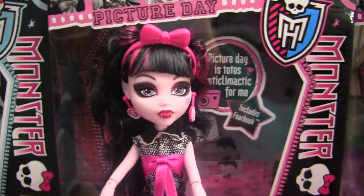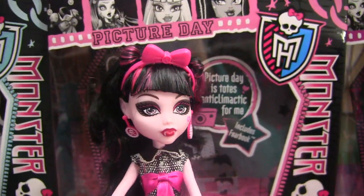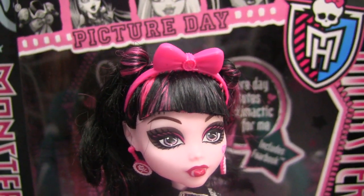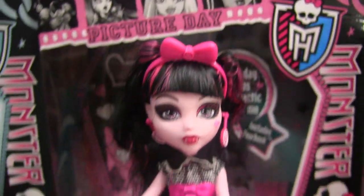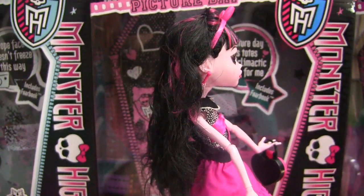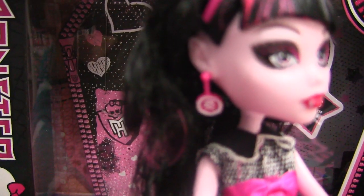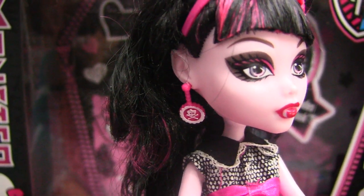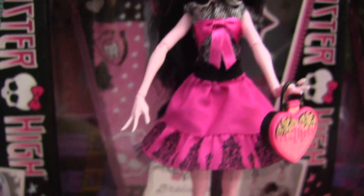So this is Draculaura. Even though you can't see her on picture day, she looks great. She has a bow headband. Her hair has bangs and she has like these poofs on the side — it's kind of wavy as it goes down. And her earrings are cool. And her makeup's kind of dark.